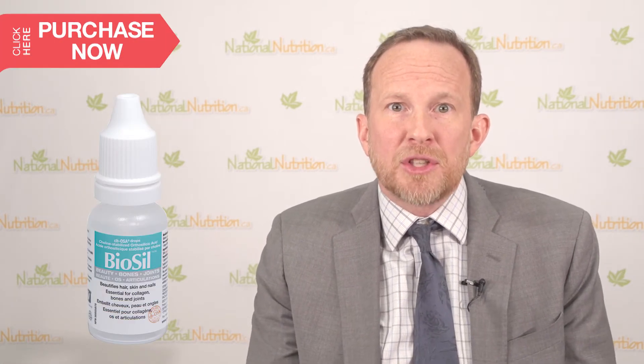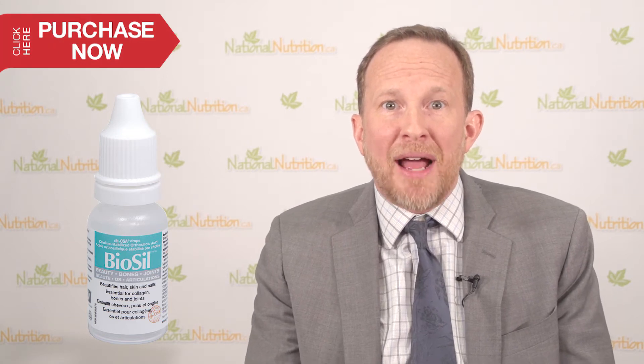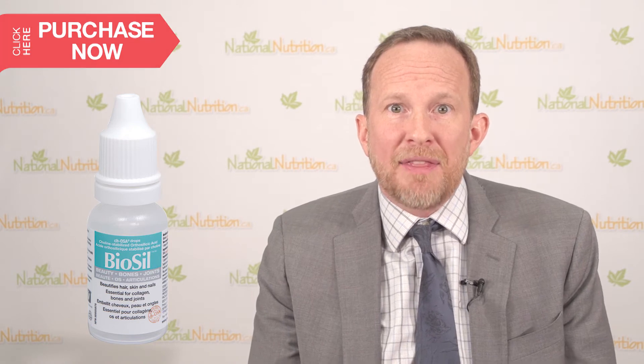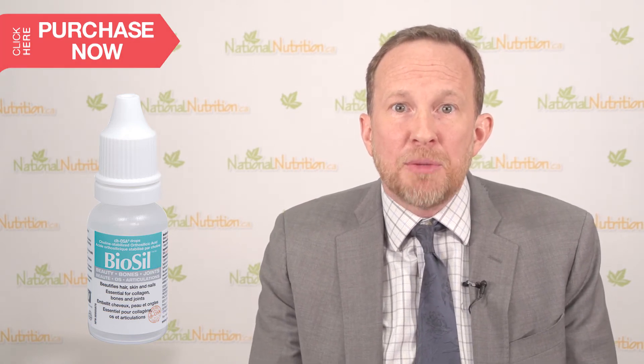If you're out shopping for silica, look for the BioSil brand. BioSil is a uniquely effective nutrient complex built around orthosilicic acid, the biologically relevant form of silicon, that's clinically proven to activate enzymes in the body to make collagen, elastin, and keratin.